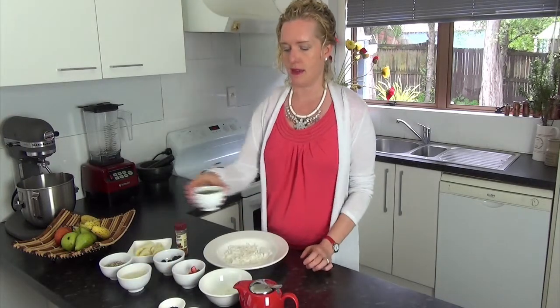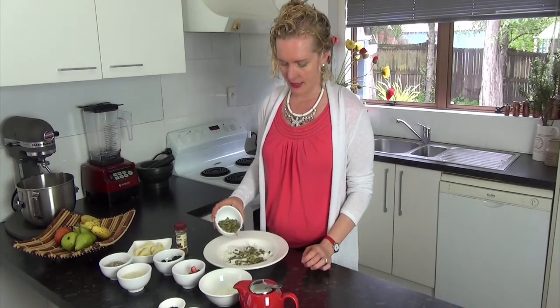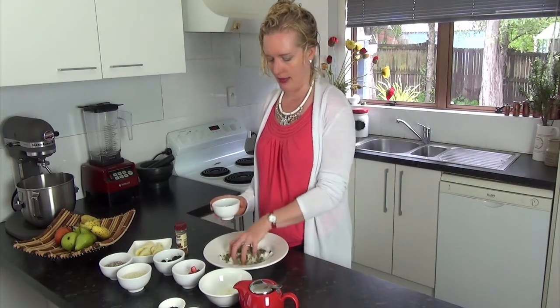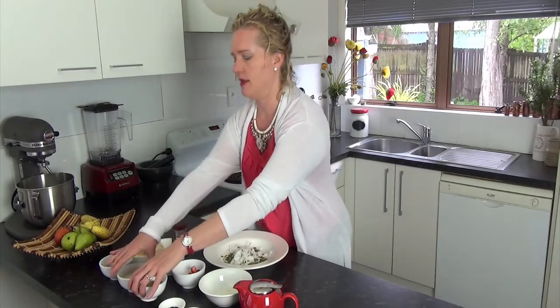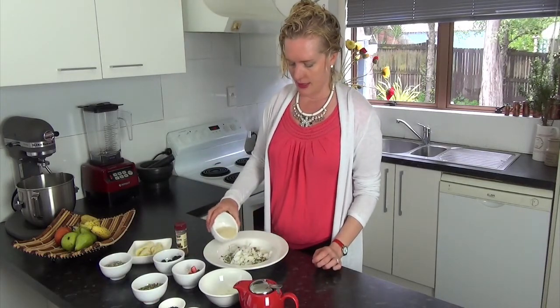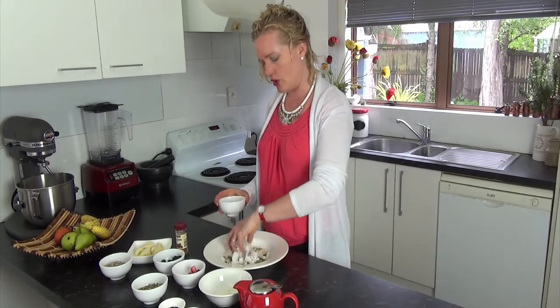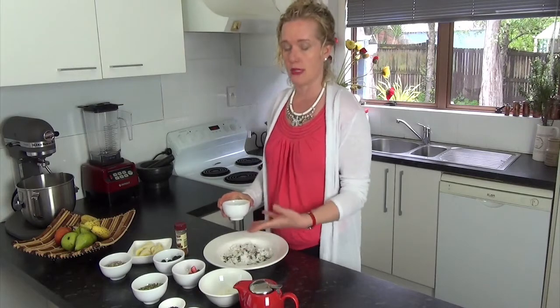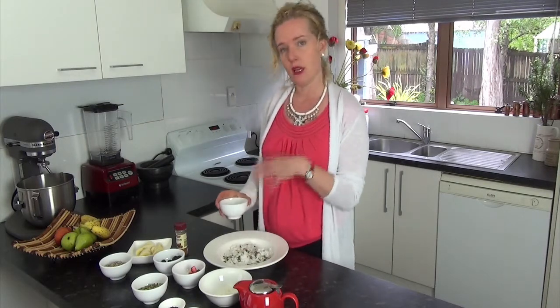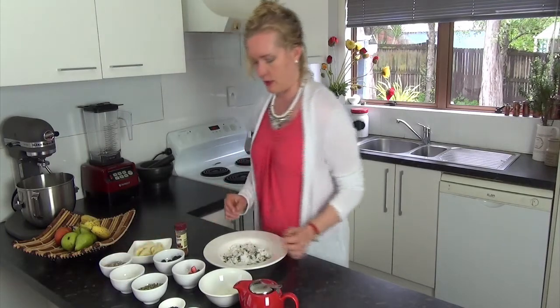Then I generally add in some pumpkin seeds, which are very high in zinc, so we really want to get that in there. Then some sesame seeds — they give it a very different flavor. Sometimes I have more sesame seeds and add more apple, so depending on what fruit you have available, you might want to add more or less of those.